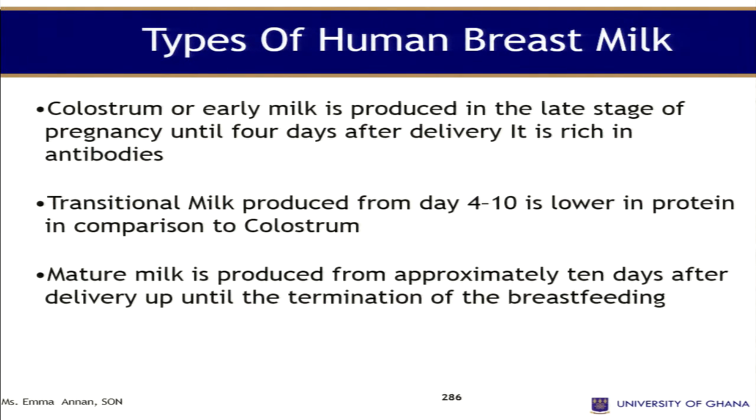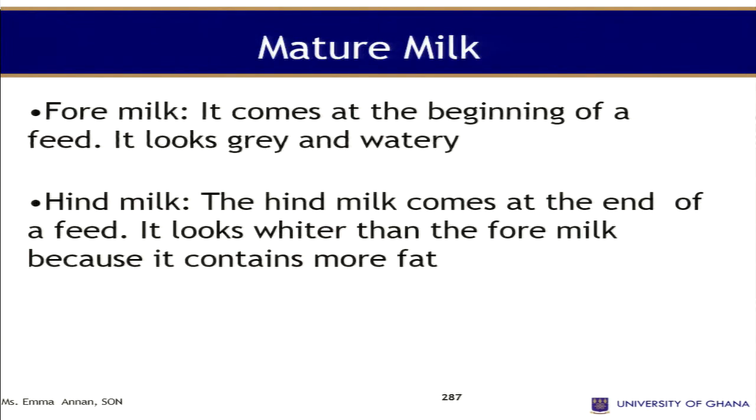Mature milk is produced from approximately ten days after delivery until termination of breastfeeding. Even for mature milk, we have types: we have the foremilk and the hindmilk. The foremilk comes at the beginning of the feed and is usually watery and grey. The hindmilk looks richer than the foremilk because it contains more fats.